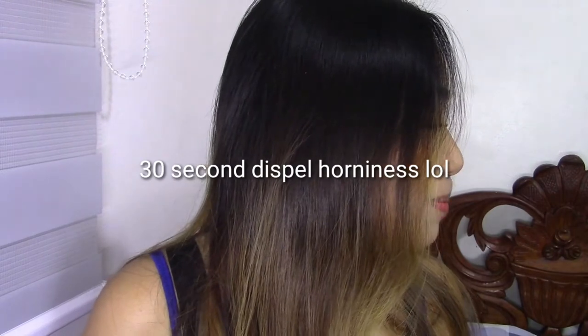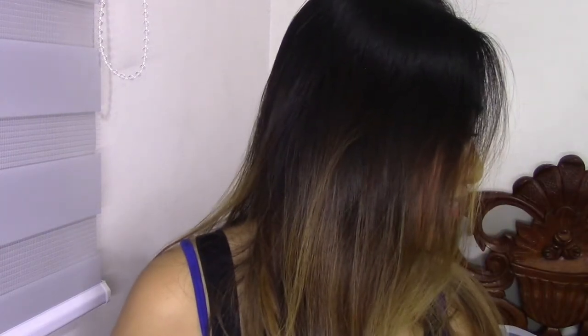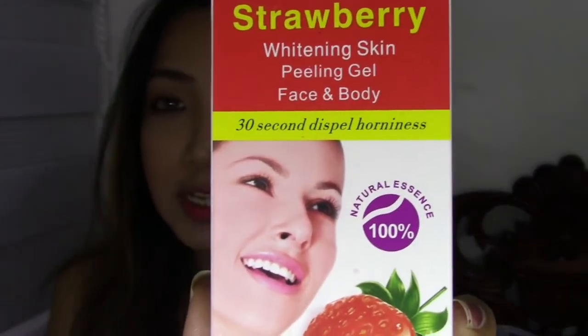I already tried all of these products — there's no single product here that I haven't tried yet. I also got the strawberry whitening skin peeling gel face and body and it says here: '30-second dispel horniness.' Why is there horniness here? If you guys have tried products made in China, sometimes they have funny translations. So it says 30-second dispel horniness. I don't really know what they're trying to say here, but yeah, that's what it says.